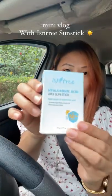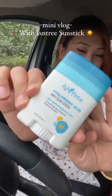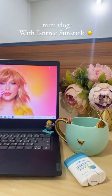Then I get ready for work, but first sunscreen. The sunstick is so handy and convenient to use, especially if you're in a hurry. I love how hydrating it is — doesn't leave any stickiness or greasiness and leaves a beautiful satin finish. Definitely one of my favourites. This is what my work desk looks like.